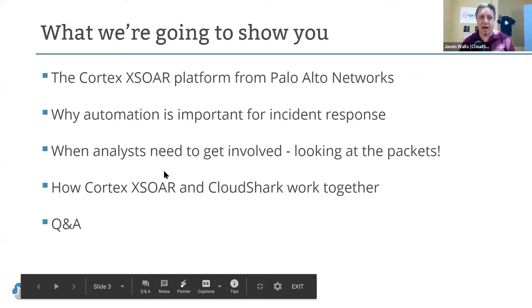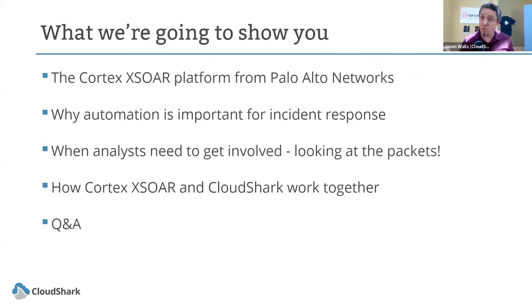Today we're going to go into the Cortex XSOAR platform from Palo Alto Networks and how it works and its major use cases. Pramuk is going to show us how that works and talk about why automation is so important for incident response. People in security operations centers rely on automation to get things done as quickly as possible, since there are so many things to analyze.